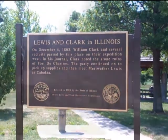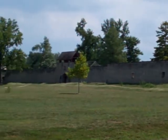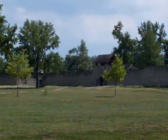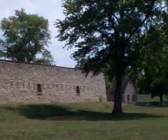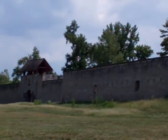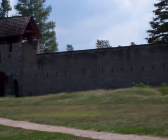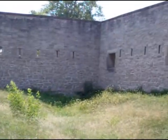Construction of the new fort was delayed while the government debated its location. Officials in New Orleans desired a site near Kaskaskia, founded in 1703, the area's most prominent community. The local commandant disagreed, arguing for a location on the Mississippi near the earlier wooden fort. Extended correspondence resulted in the final decision to build a new stone structure a short distance from its predecessor.